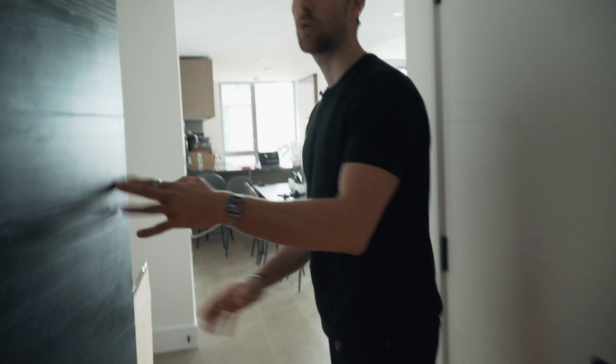What time do you call this? You're 10 minutes late. Are you here for the apartment tour? Get in. Shoes off. Better. Come on.